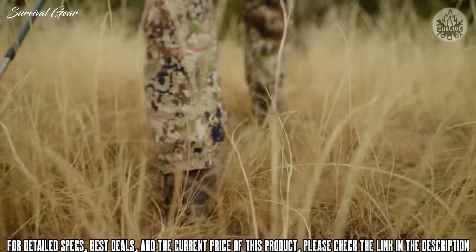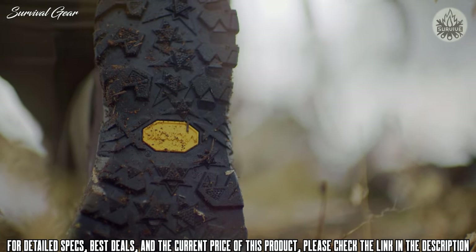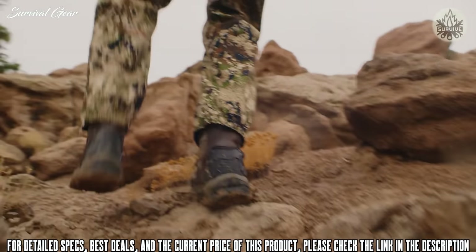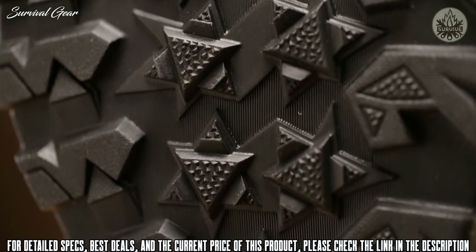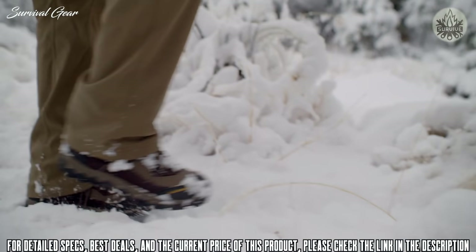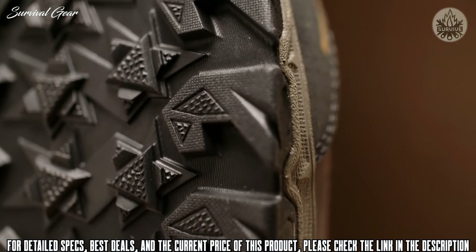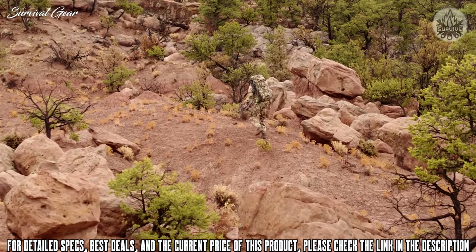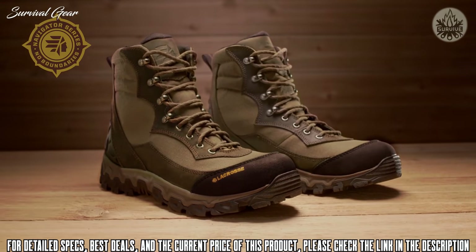We use their X-Strek rubber compound for its flexibility and superior traction on wet surfaces, making it incredibly responsive on unpredictable terrain. The outsole's special design features aggressive star-shaped omni-directional lugs, which provide 360-degree traction and grip in all conditions. Larger lugs line the outside of the foot, giving you more stability when carrying heavy loads. That's the Lodestar, part of the Navigator Series from La Crosse.